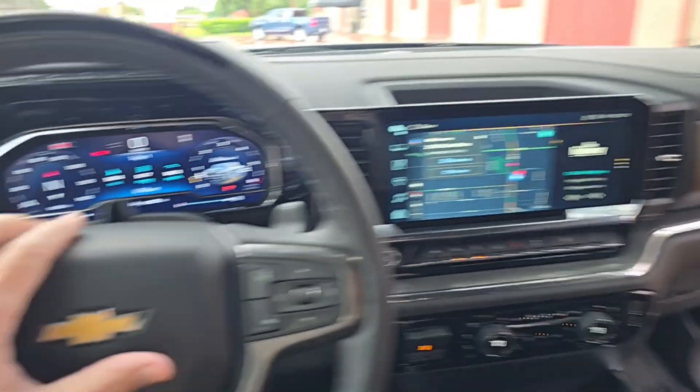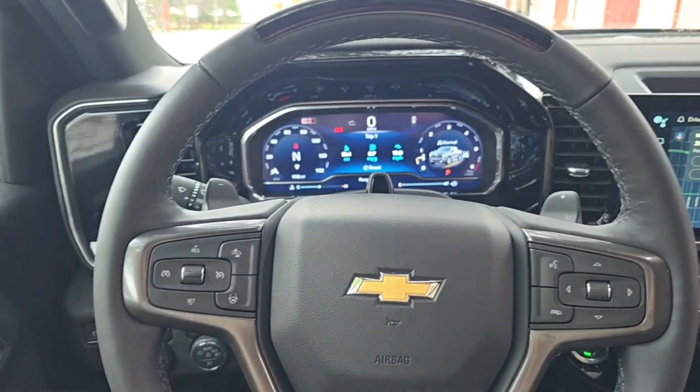Let's take a ride behind the wheel. Notice the red lights flashing on the steering wheel — when it turns green, you're ready to go.